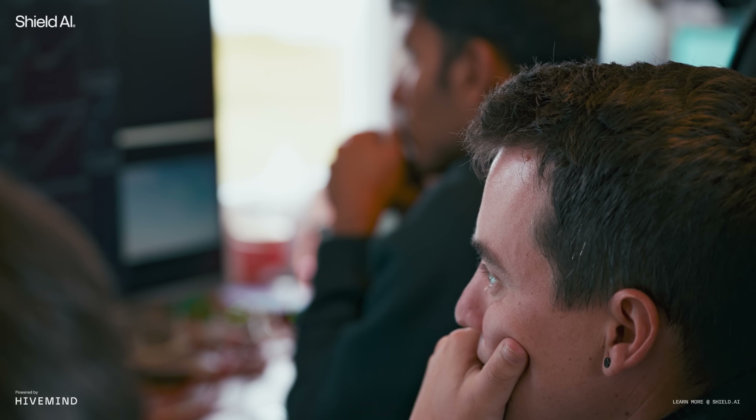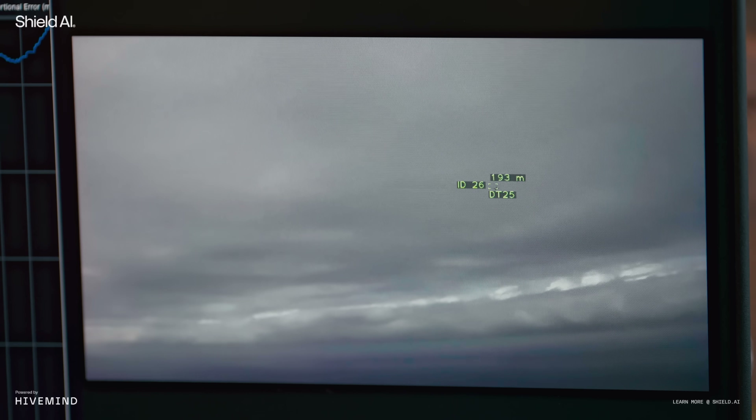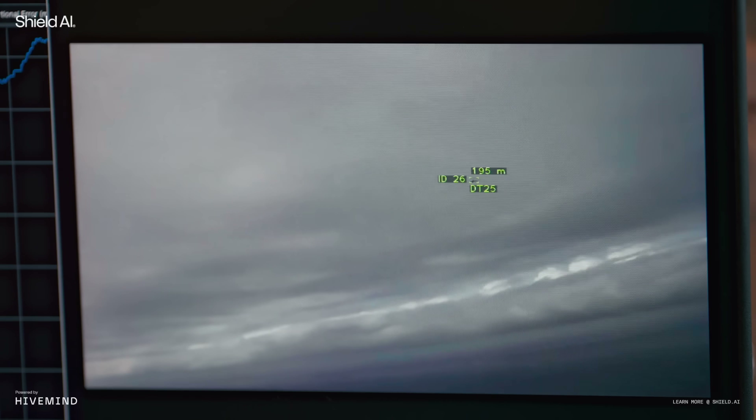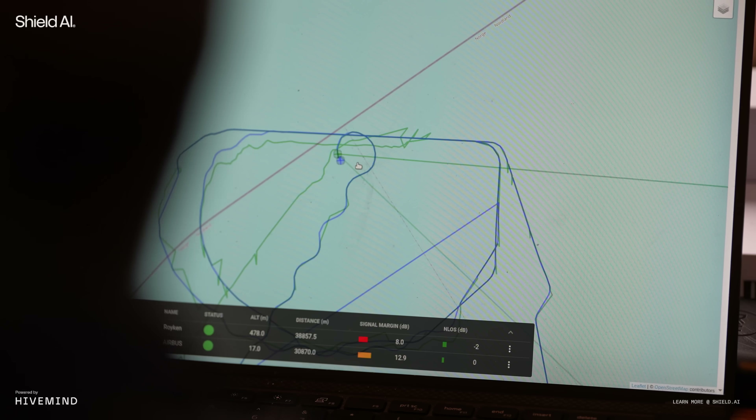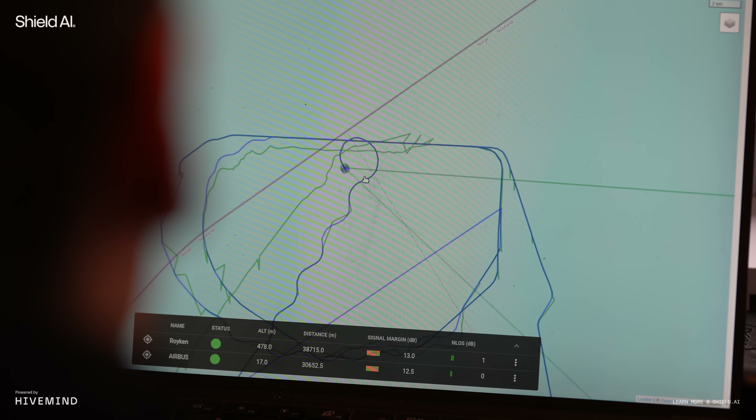We lined the aircraft up, and at that point once we had a track, the only aircraft we were controlling was red — blue was required to follow red. If you enter a degraded environment and fully lose comms, you need a smart agent at the edge to be able to make decisions and execute behaviors that make sense.